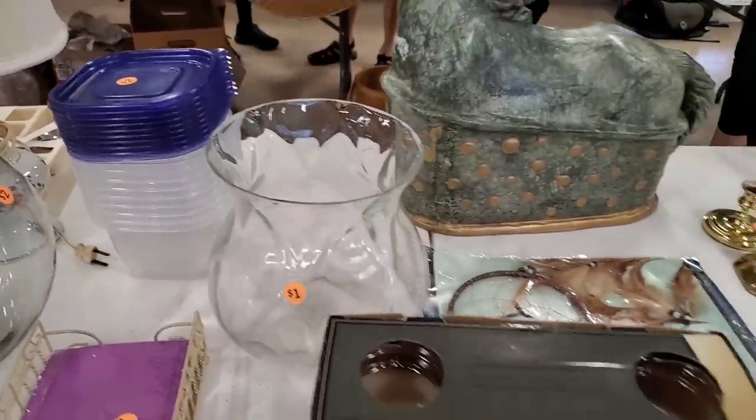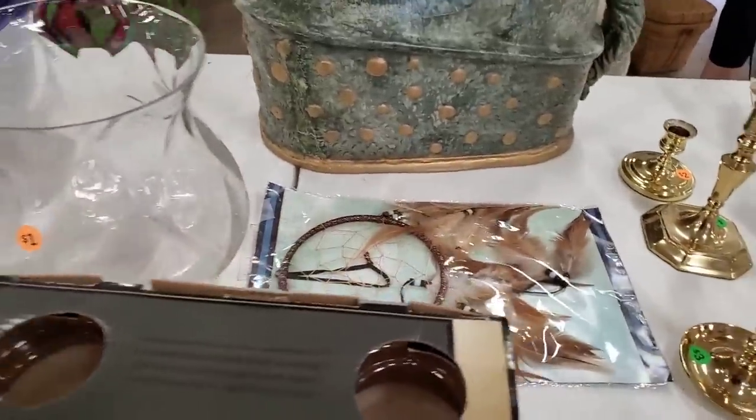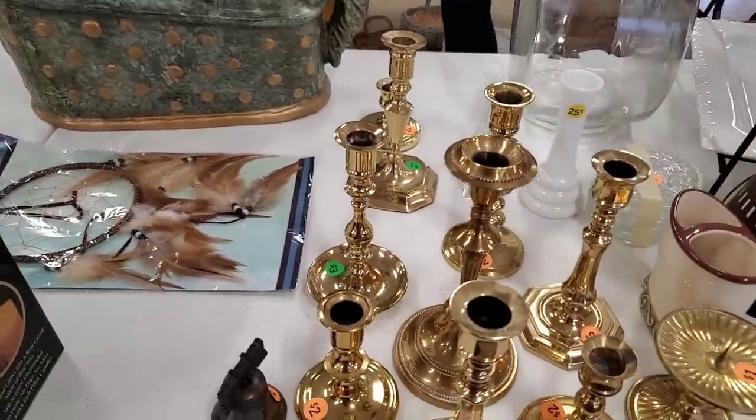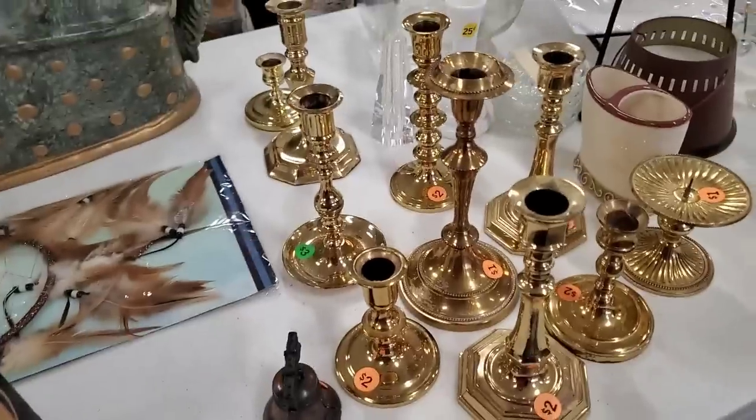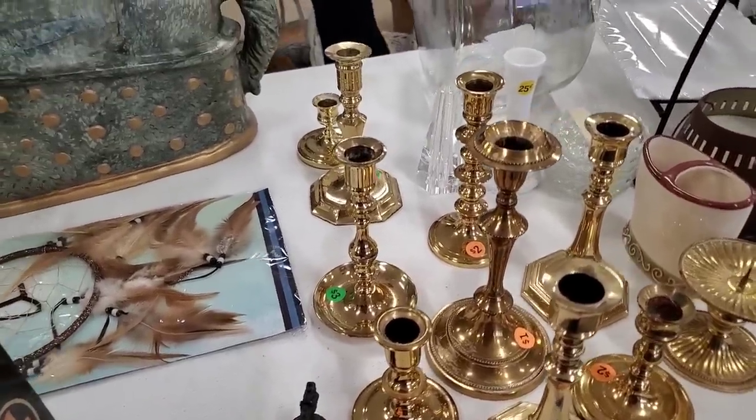Oh, that's a meat basket she just picked up. All these candle holders — brass. I don't know, I haven't tried brass candle holders, so I don't know how they would do for me.